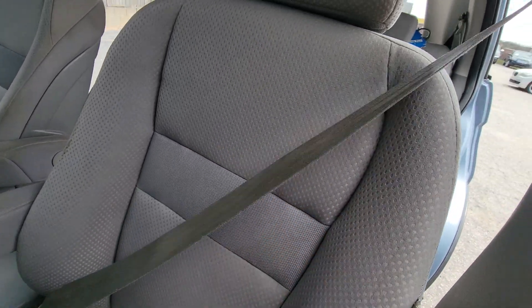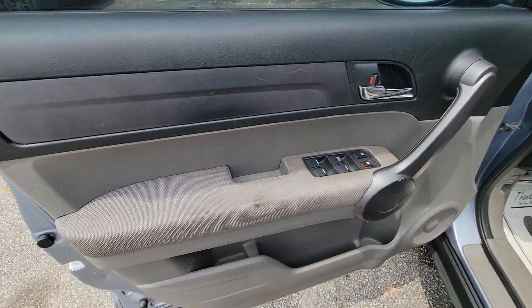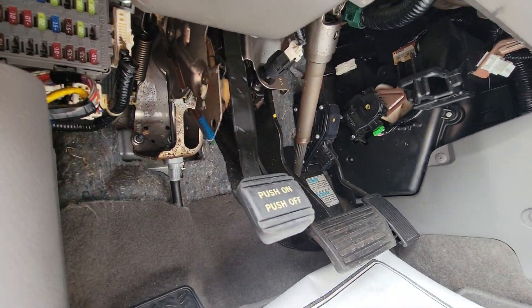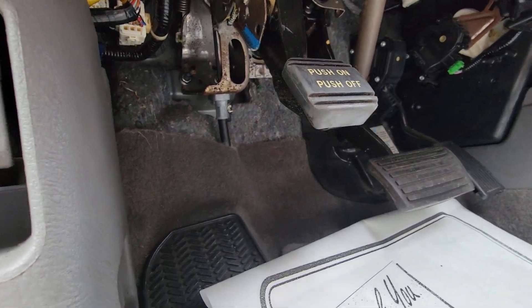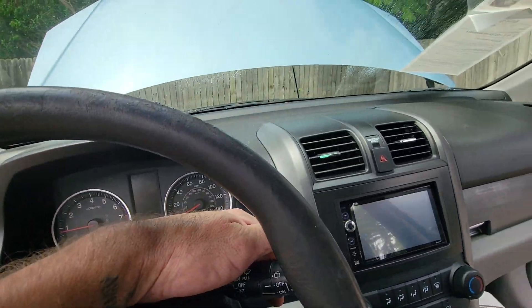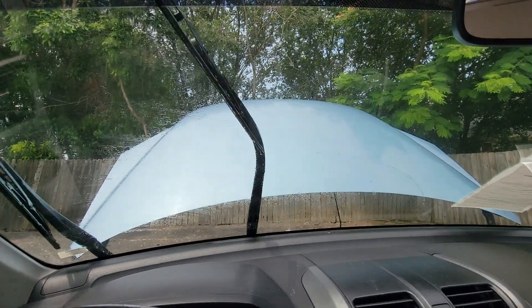Looks like it has some stains throughout. Wiper blades need replaced.